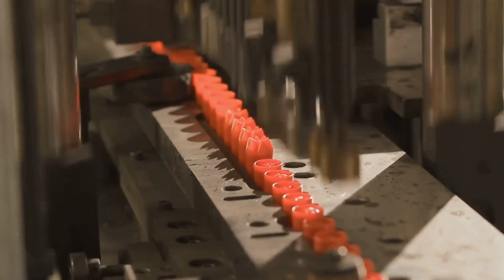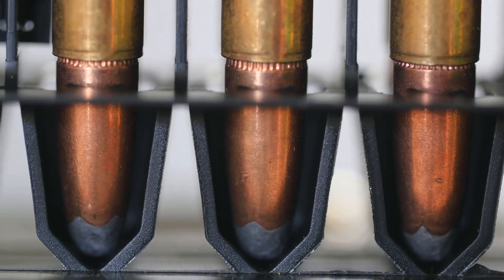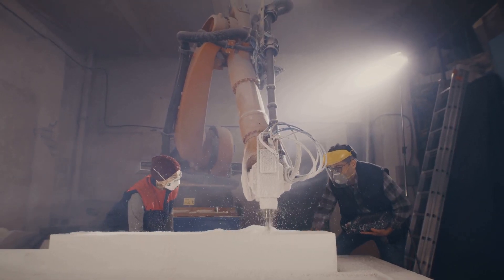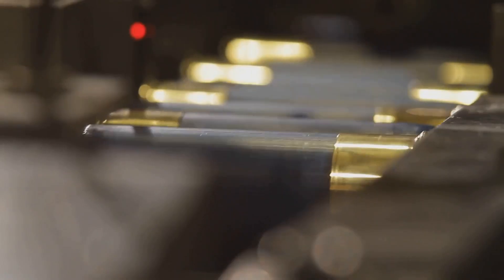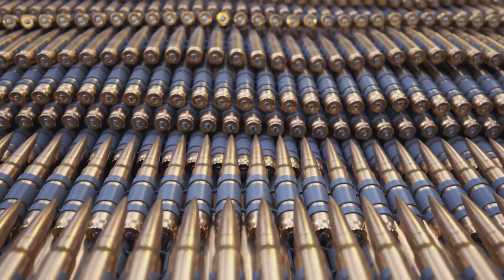The journey from raw material to finished product is fascinating. The process is a blend of brute force and delicate precision. Each step is meticulously planned and executed — a dance between man and machine that transforms raw materials into tools with incredible potential. We'll delve into the gritty world of ammunition manufacturing, explore the steps, meet the people, and uncover the secrets behind creating these essential tools.